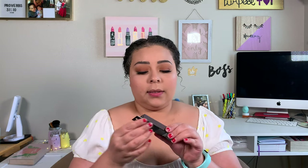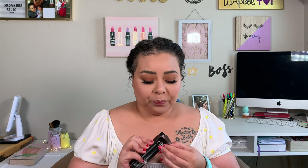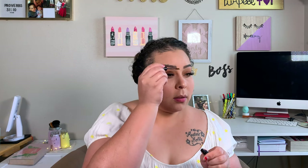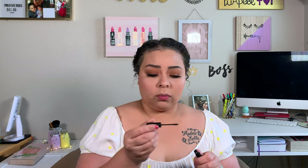I forgot to contour my nose — let me do that real quick. Now we're going to open up a fresh brow wow. Mine is in the shade Brunette. This is really red — I should have stuck with my original color. This is what I mean about red tone brow products. This is Brunette — brunettes are brown, not red.